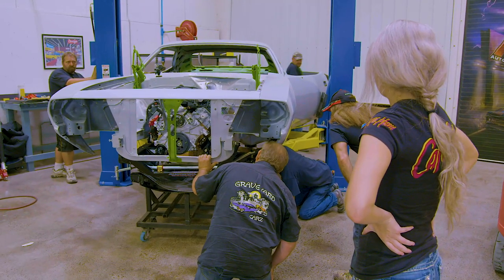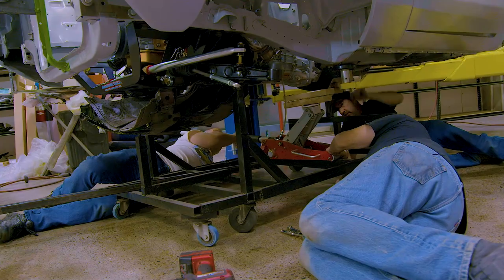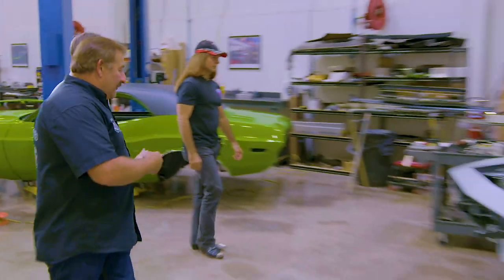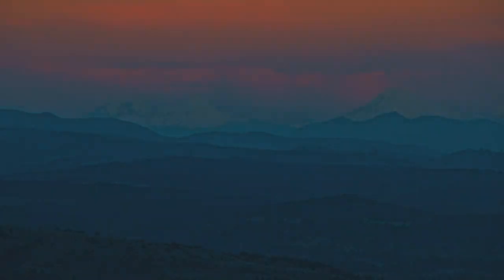It's almost on that hose — it's going to hit on this hose now. Will they get it installed before he arrives? Find out on this episode of Graveyard Cars.